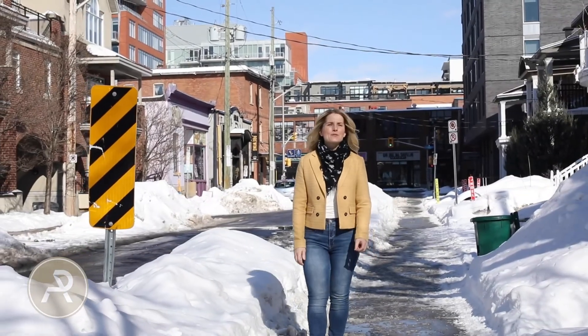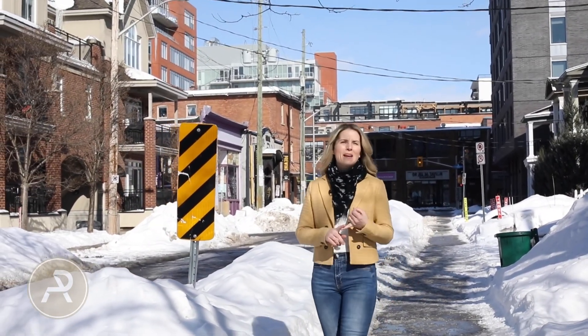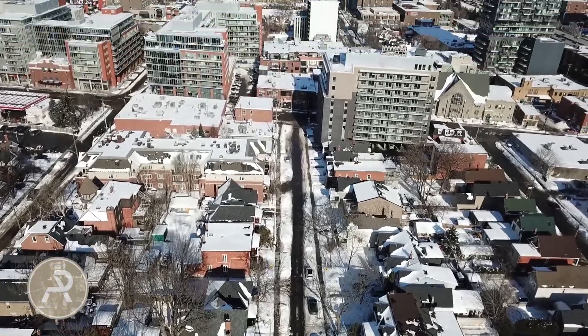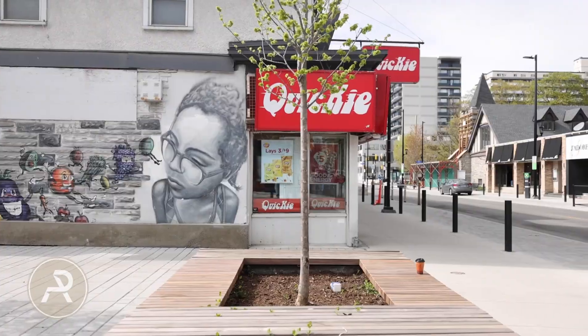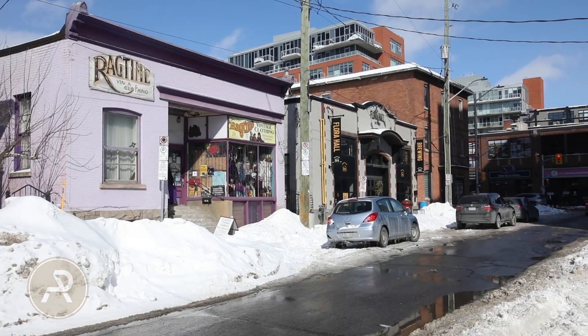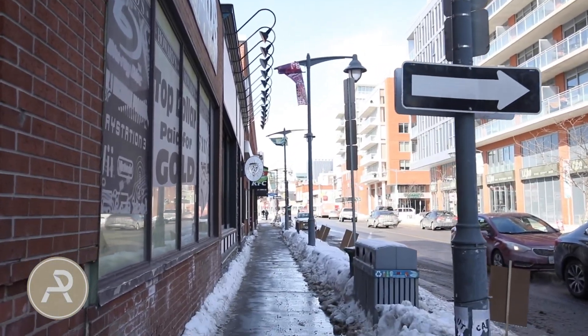You really couldn't find a more central location in the city. You're just walking distance to Bank Street, the Glebe, the Canal, Lansdowne Park, the Byward Market, Little Italy — the list goes on and on. You could head out for a day on foot along the canal, grab a coffee, lunch and groceries all at once.